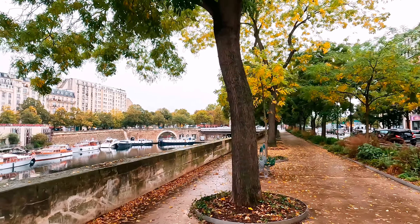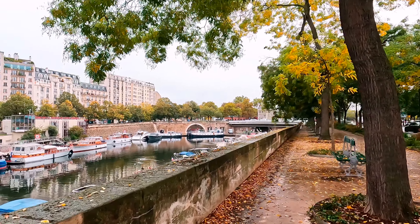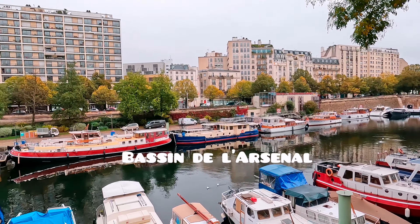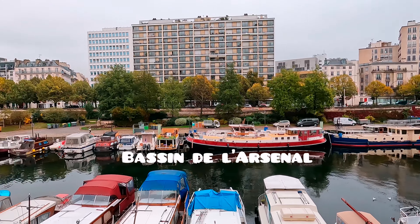Hello everyone! In this video I'll be showing you the places we've been in Paris last week. Since I can't pronounce French words properly, I'll just note them on the screen.